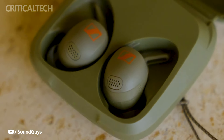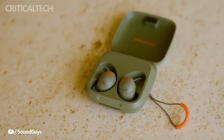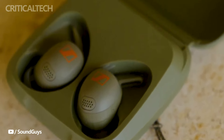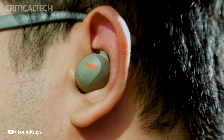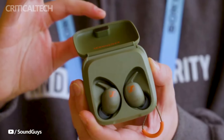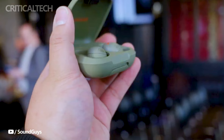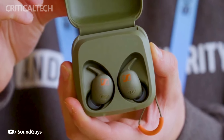In an exciting turn of events at the Consumer Electronics Show 2024, renowned audio brand Sennheiser has introduced its latest innovations in the world of wireless audio. Among the unveilings is the highly anticipated Momentum True Wireless 4, a flagship earbud set to redefine the audio experience. Accompanying this flagship model is the Momentum Sport, a pair of earbuds specifically engineered for individuals leading an active lifestyle.